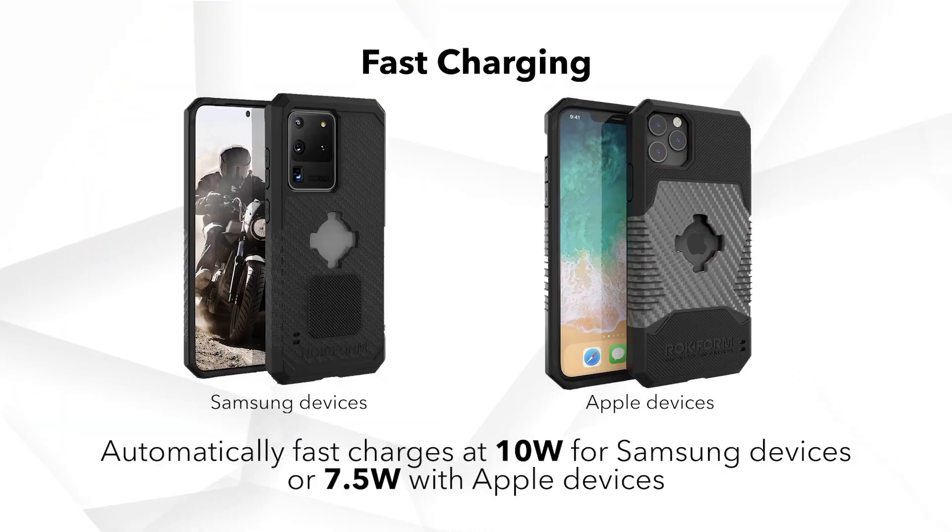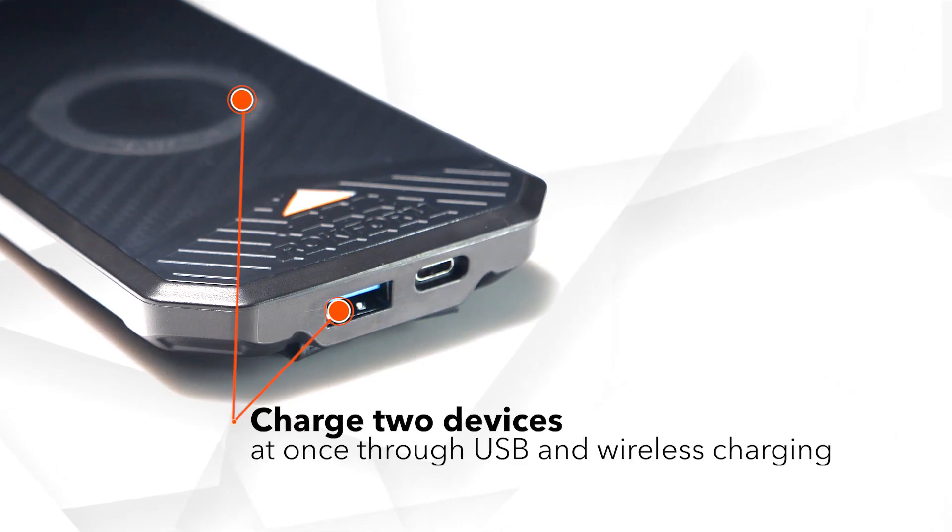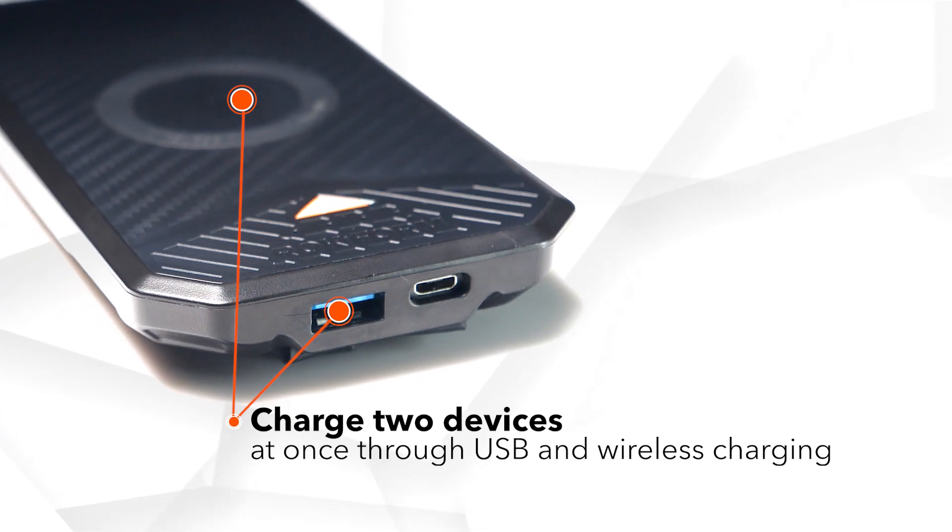Automatically fast charges at 10 watts for Samsung devices or 7.5 watts for Apple devices. Charge two devices at once through USB and wireless charging.